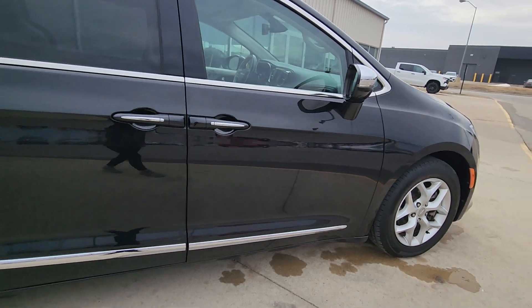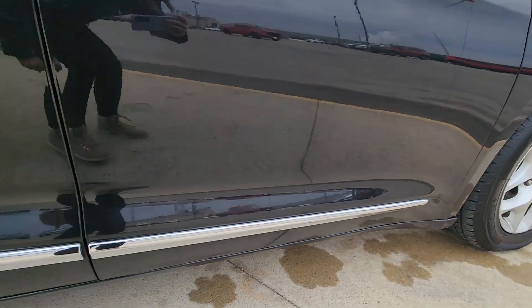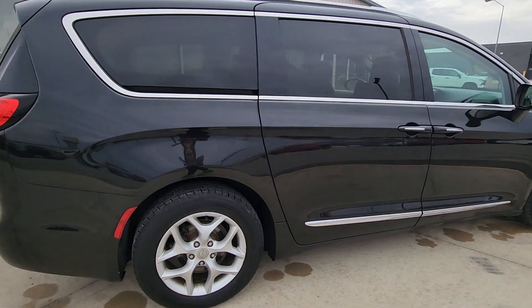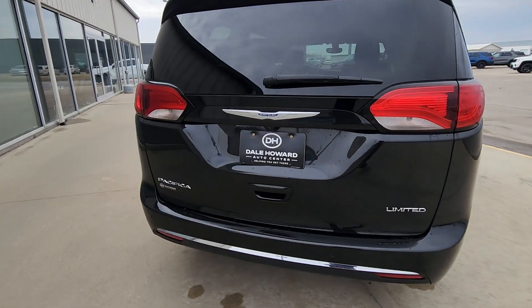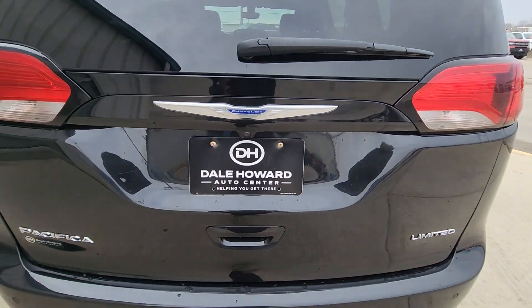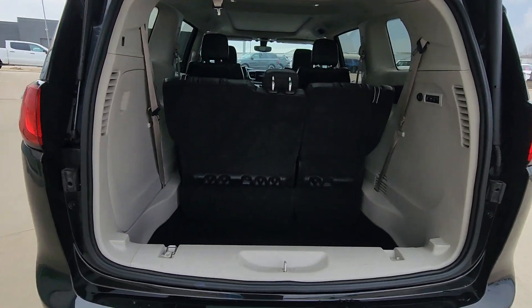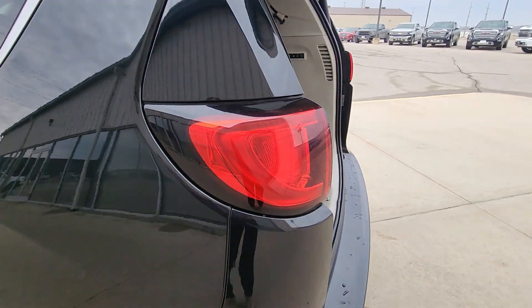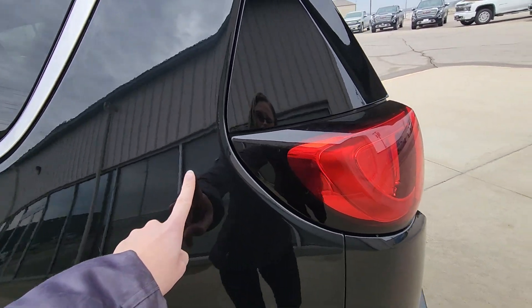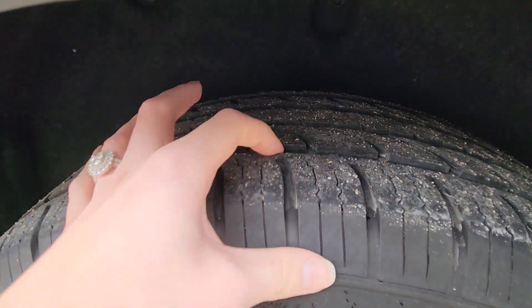There were a few little things I noticed, like there's a little bit of scraping down here. There wasn't anything major that stood out to me. A few minor scratches there — those would easily buff out. Great amount of tread on the tires still.